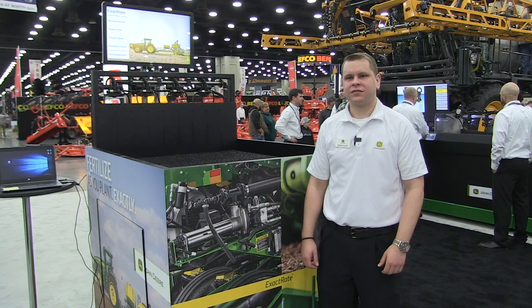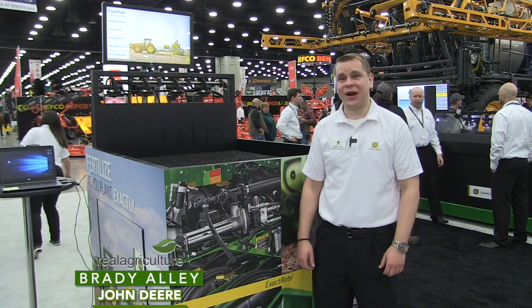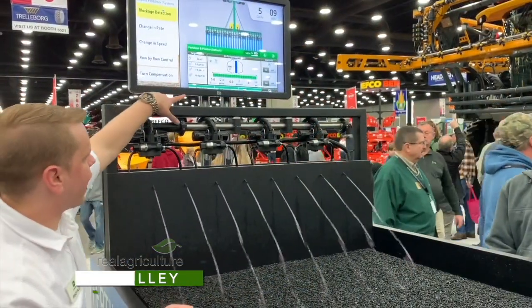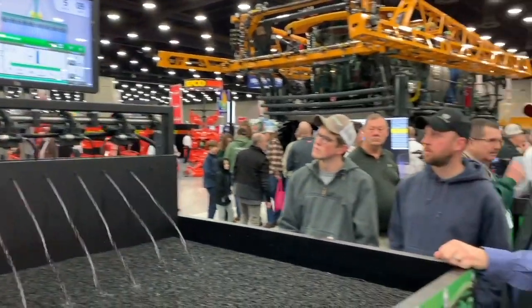Berter Tobin at the National Fire and Machinery Show, catching up now with Brady Alley at John Deere. I want to talk about the new exact rate liquid fertilizer application system that you're releasing today. Tell us about it.